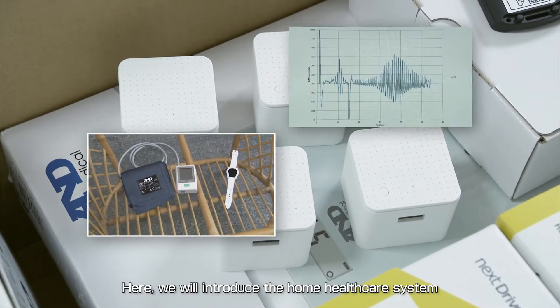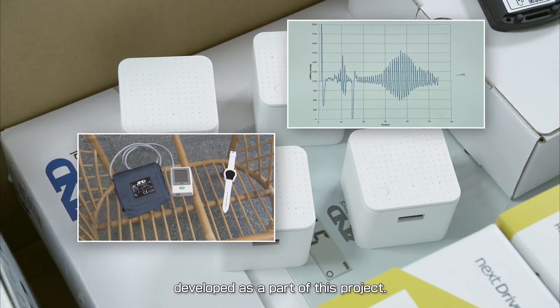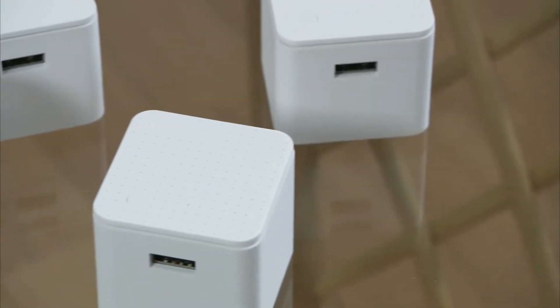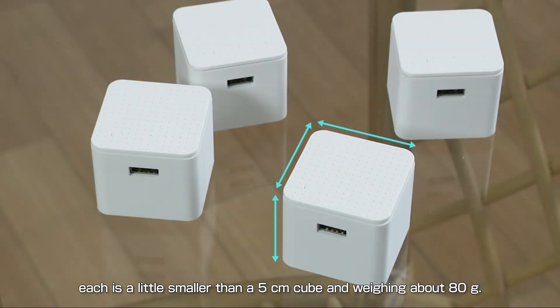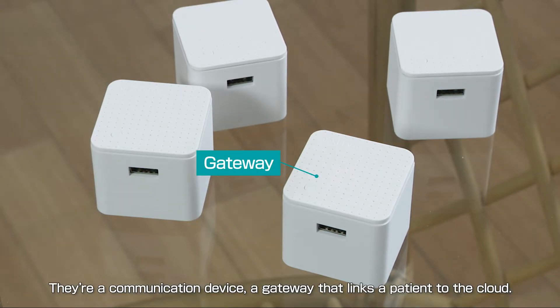Here we will introduce the home health care system developed as part of this project. You can see many small boxes — each is a little smaller than a 5-centimeter cube and weighing about 80 grams. They are a communication device, a gateway that links a patient to the cloud.